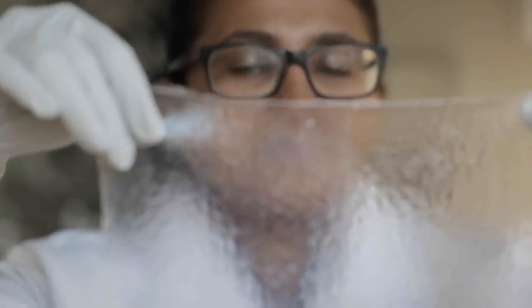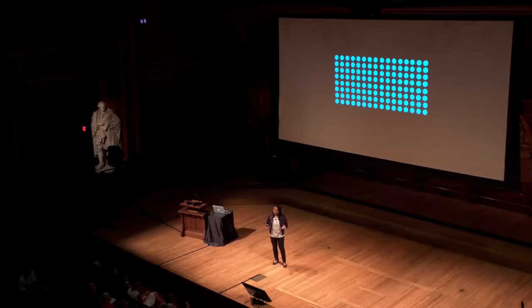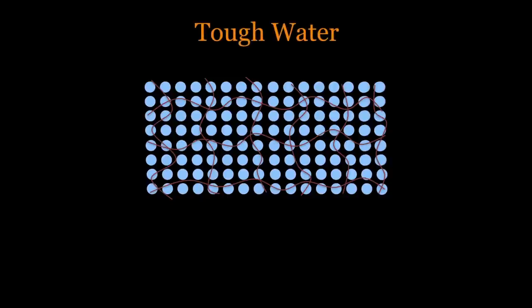As we develop this extremely tough hydrogel that is easy to make and inexpensive, I ask: what can we do with this material? Let's look at the molecular structure of these hydrogels. Hydrogels are primarily composed of water molecules, and the polymer network just gives the structural support. What we have done is that we have made water tough.